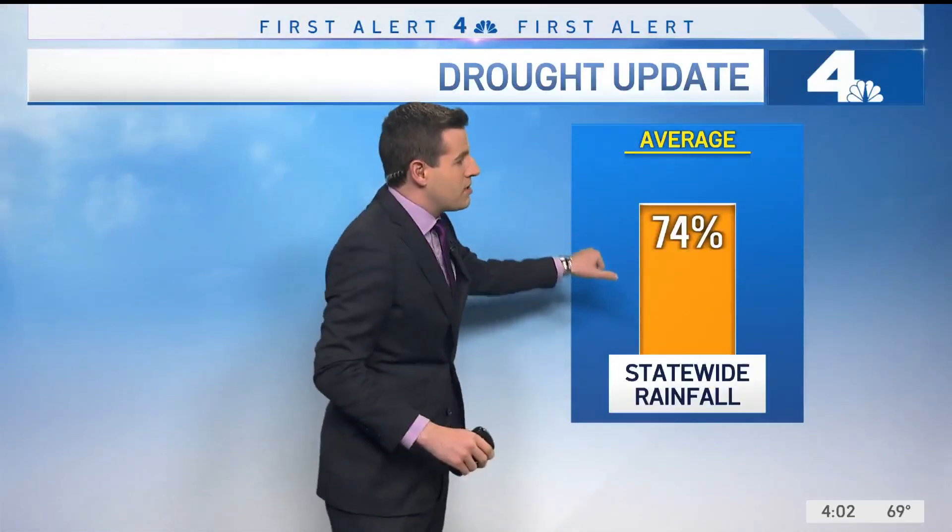So how did we get here? Well, statewide we've only seen about 74% of our average rainfall. Obviously we've seen that in Southern California — some spots have seen a pretty decent winter, especially up north — but when you average out the state, it's about 74% of normal.